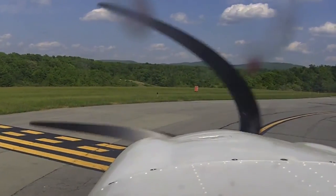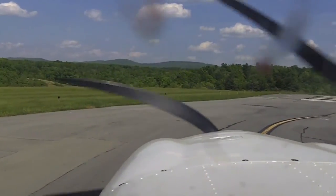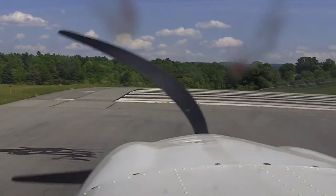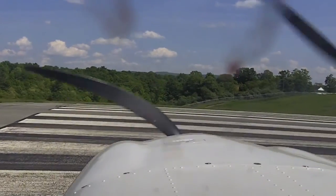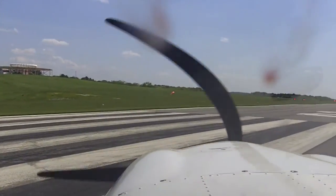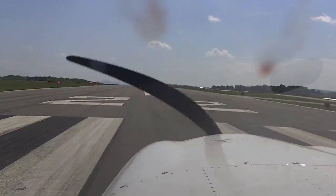That means once we lift off and I get to a safe altitude, I can turn left direct to Danville in the climb to 7,000 feet. We're taxiing into position here. This is runway 22. We'll verify it when we straighten out — I'll see a 22 on the pavement, 22 on my heading bug, and 22 on my compass. That means I'm on the right runway. There's 22, 22, 22.